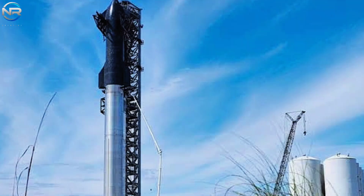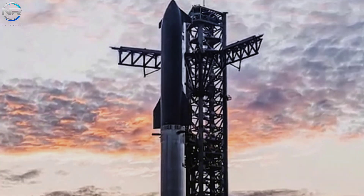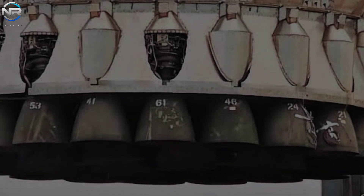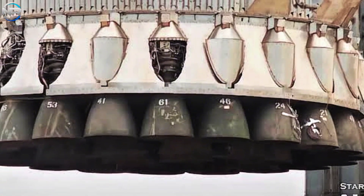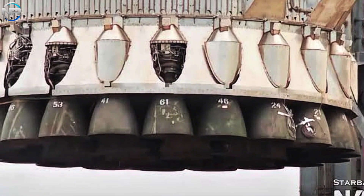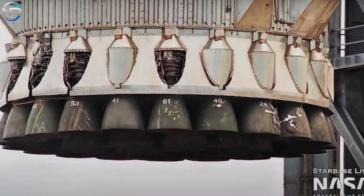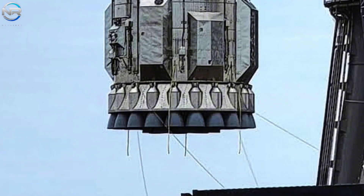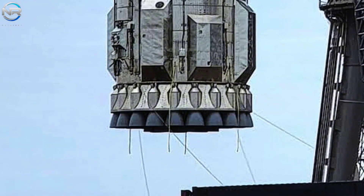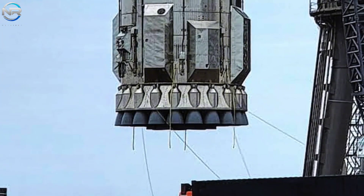Utilizing the B-14 for Flight 9 is a significant step forward for SpaceX, bringing them closer to their goal of achieving full Starship reusability. New revelations regarding the booster have emerged during its recent progress, particularly regarding its propulsion system. Images taken during the B-14 lift to the OLM provide a more detailed perspective of its Raptor engines, revealing key features that could shed light on the upcoming test campaign. One of the most intriguing aspects of the B-14's readiness for Flight 9 lies in its engine configuration, with closer analysis revealing that many of the outer ring engines have undergone replacement.